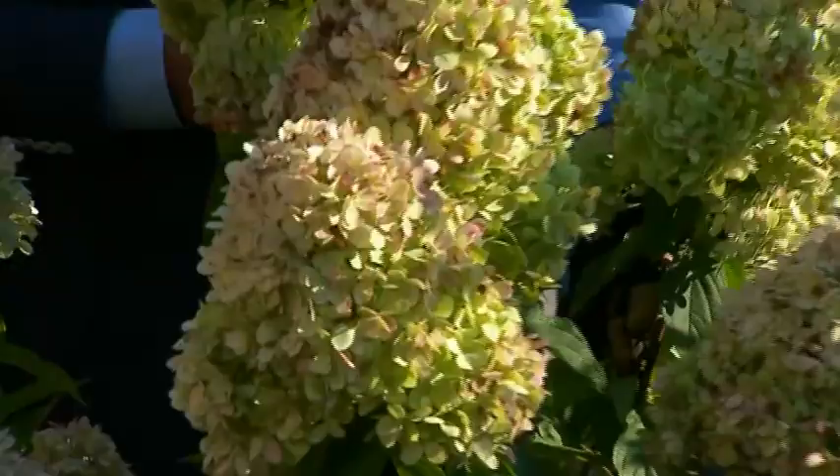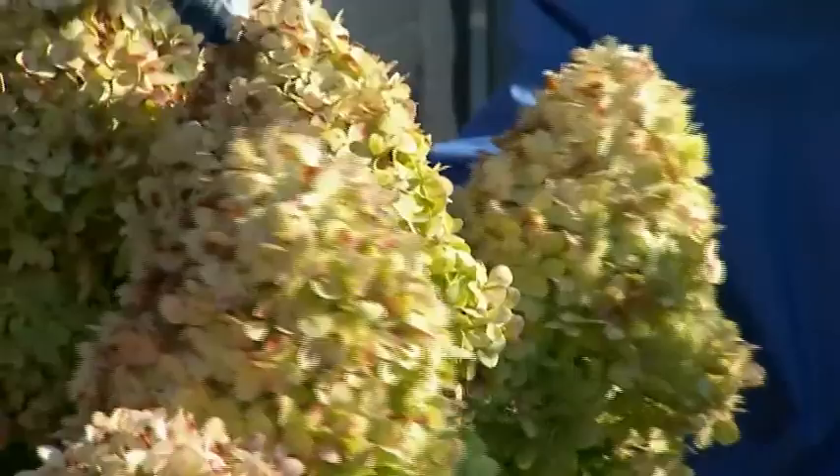And this is Limelight hydrangea, obviously a fall bloomer. This is just an amazing plant — mid-June, late summer, early fall.